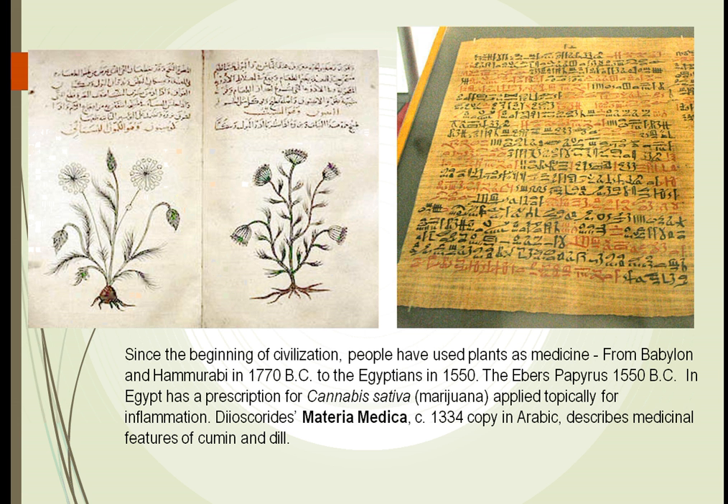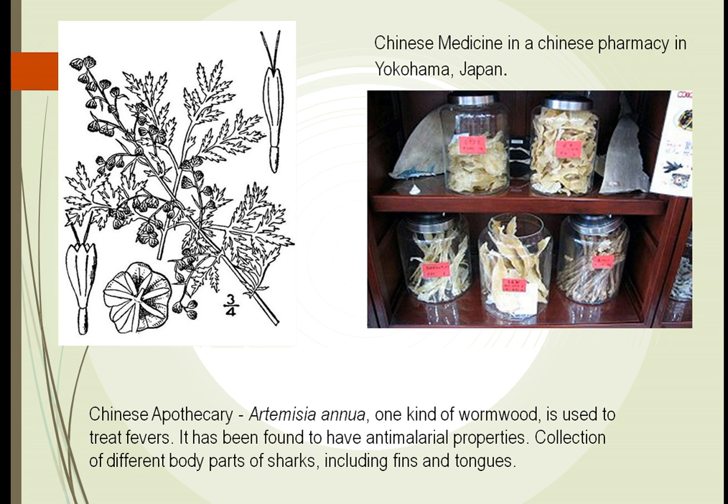Other manuscripts we find include the Ebers Papyrus in 1515 B.C., which talks about marijuana being used as a topical application for inflammation. We also have Materia Medica, written in 1334 in Arabic, talking about how we use cumin and dill to treat various diseases. As we can see, for many years we have used plants to treat our diseases.